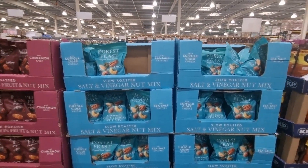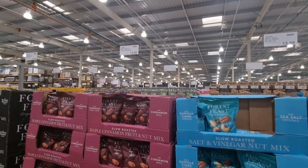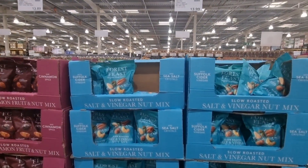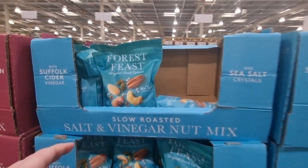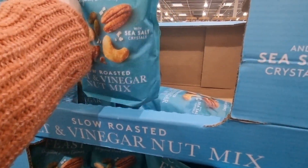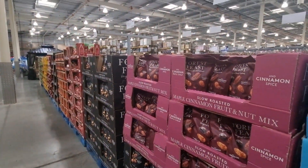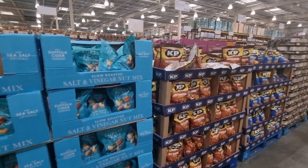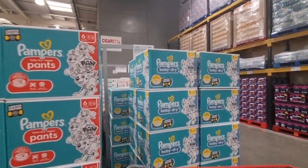For about £13 a bag you can get a kilogram of flavoured nuts. Some are £13, some are £13.99. The salt and vinegar nut mix is a kilogram, slow roasted, and the bag is really heavy. I don't really buy from the nuts department at Costco so I'm not sure if it's a great price, but for about £13 that's the kind of size you can get.